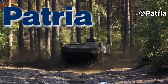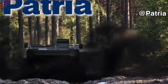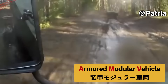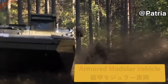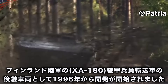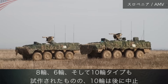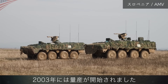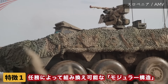The AMV is a modular armored vehicle. Development began around 1996 and testing was conducted, but the original program was later stopped. A production model was launched in 2003. One of its biggest features is that the vehicle is modular.